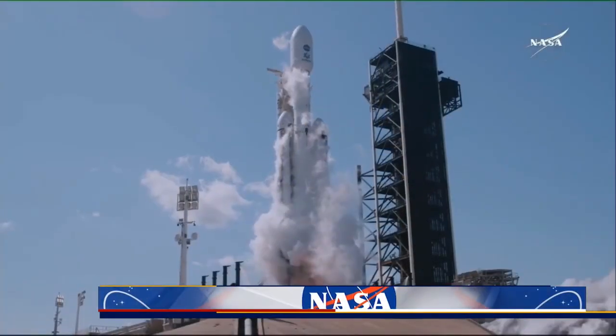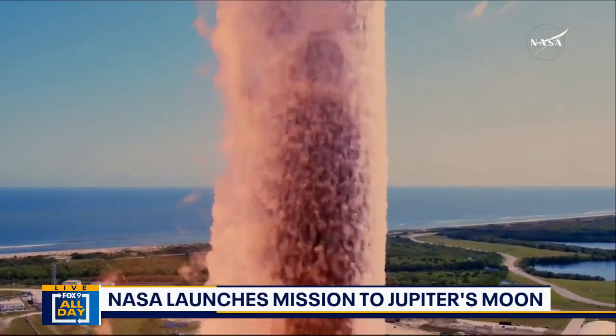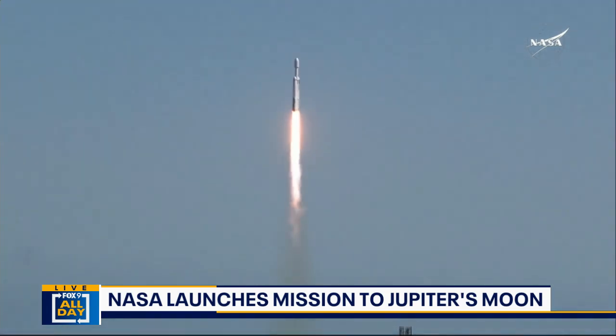Ignition and lift off, lift off — a Falcon Heavy with Europa Clipper, unveiling the mysteries of an enormous ocean lurking beneath the icy crust of Jupiter's moon Europa.